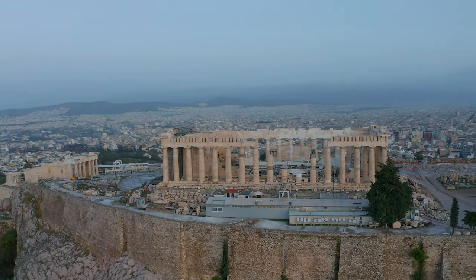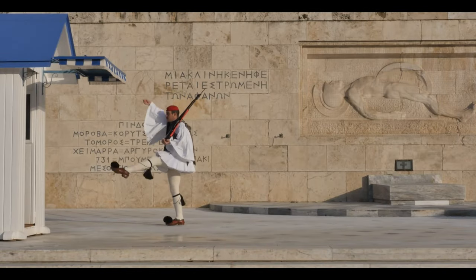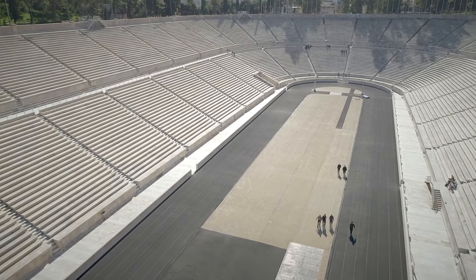Today we're going to be exploring Athens, Greece. Whether you are Greek island hopping and starting here, getting on a cruise in Athens, or ending in Athens, this guide is going to be for you.